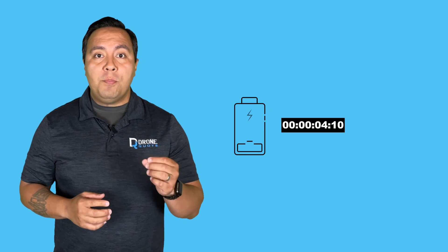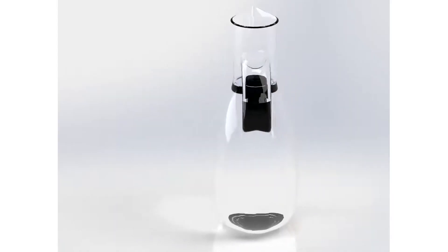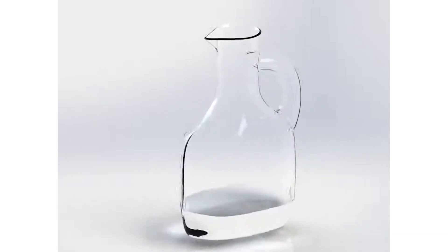Knowing the battery's total energy and how much you drain each time can help you calculate how long the battery will last. It's like knowing the size of your water jug and how much you drink each time can help you figure out how long before you run out of water.